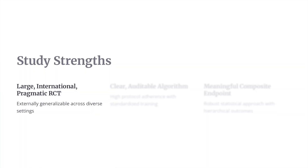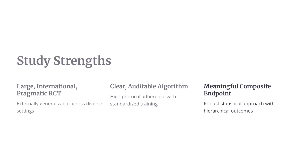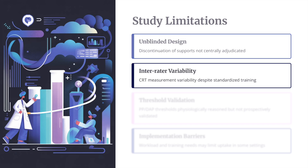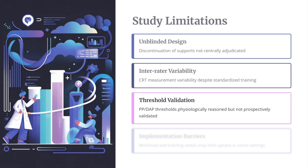The strengths are that it is extremely large, quite international, and generalizable. There is a clear auditable algorithm, high protocol adherence, and standardized training is feasible. The composite endpoints are meaningful and clinically relevant. The limitations include being unblinded, potential inter-rater variability in CRT assessment, and the fact that threshold validation is important — the cutoffs used may not be valid for all patients, as they were still somewhat generalized.